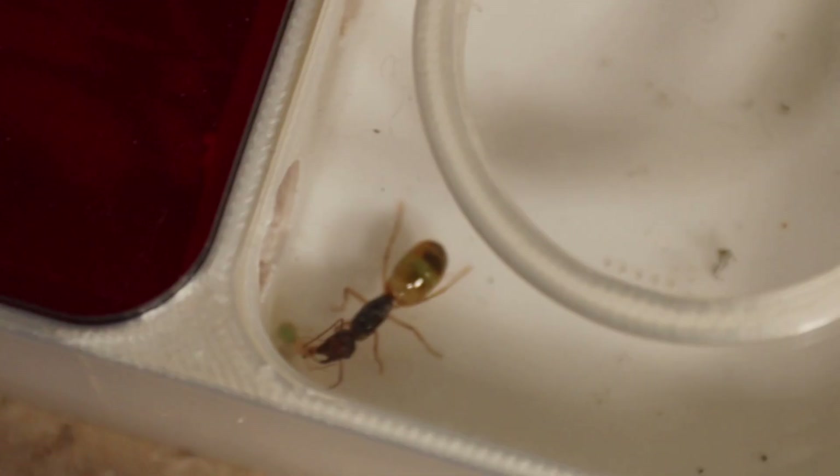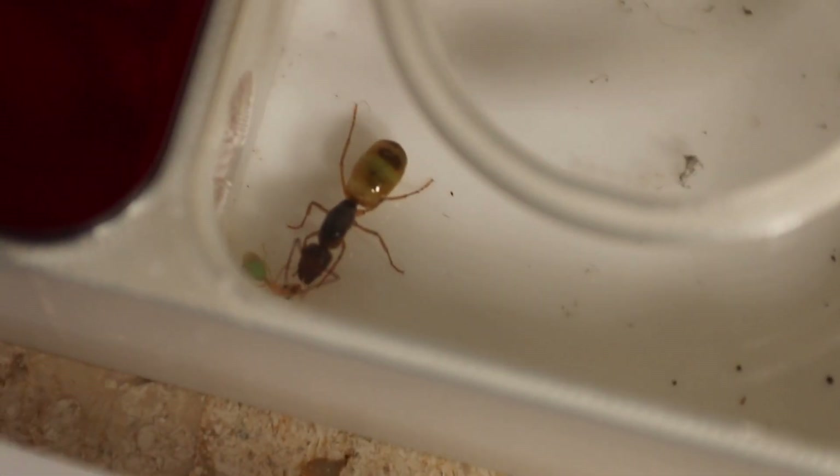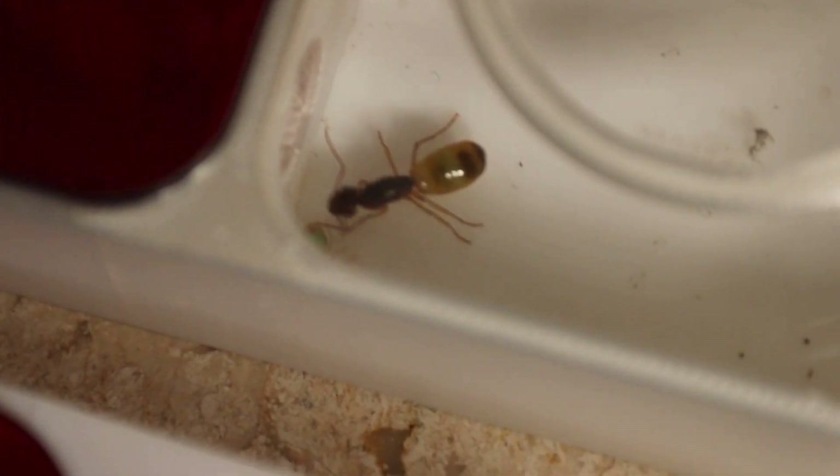Oh no! My Ant-Queen! Why is she in the outworld? Has she gone crazy? Does this mean she's going to die?